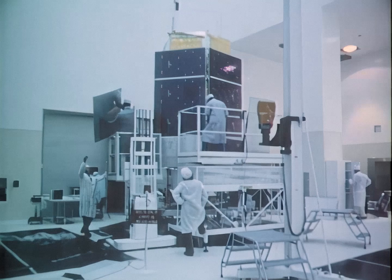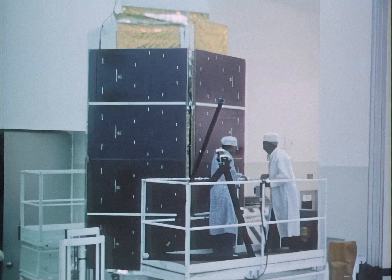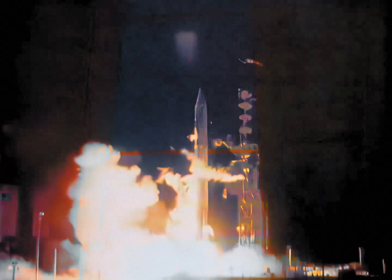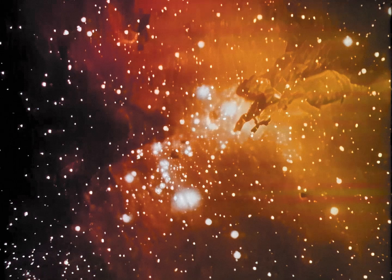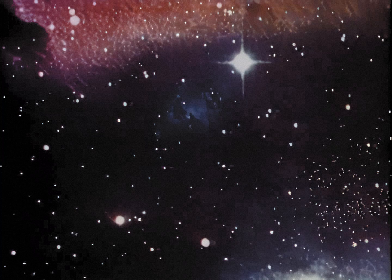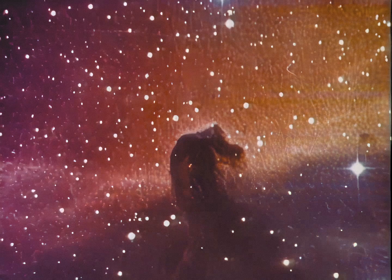This is HEO-3, High Energy Astronomy Observatory, the last of a series of spacecraft designed to study deep regions of the universe where enormous amounts of energy are generated. Launched from Cape Canaveral, HEO-3 is now scanning the galaxies for gamma and cosmic rays in an effort to find clues about radiation from exploding stars and black holes. High-energy astronomy is helping us better understand the universe around us.